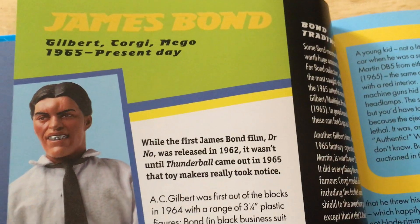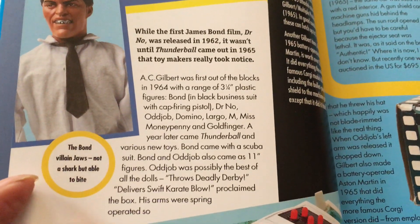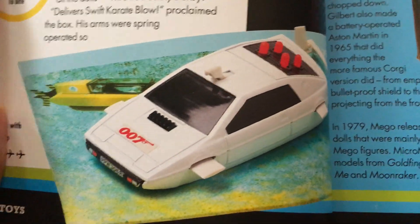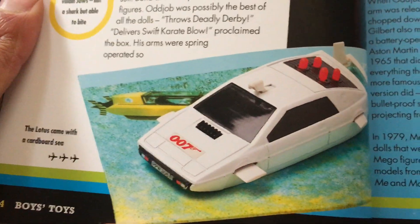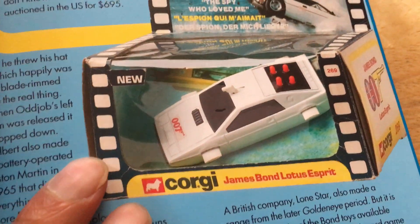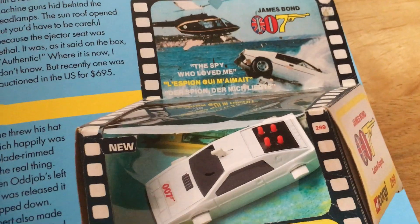Going to the TV and Film section — James Bond. This would have been Moonraker. That's the Corgi James Bond Lotus — it's The Spy Who Loved Me.